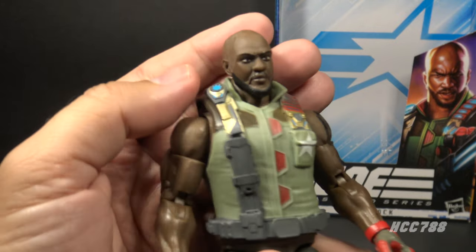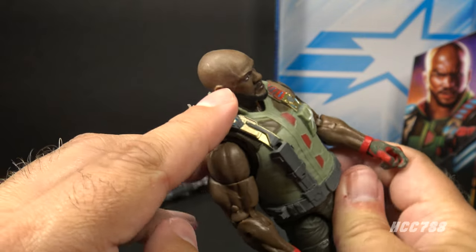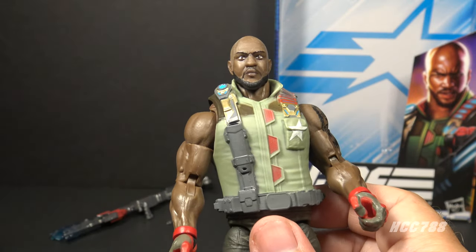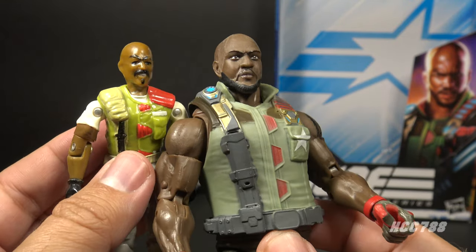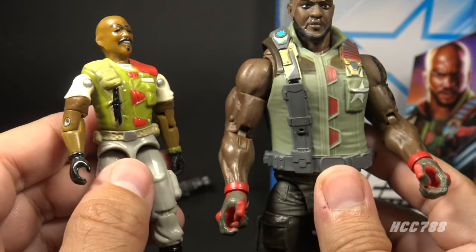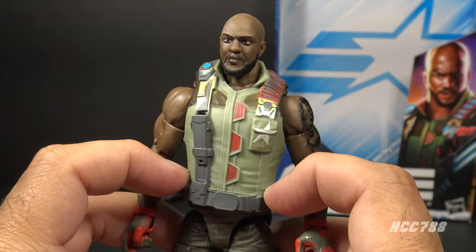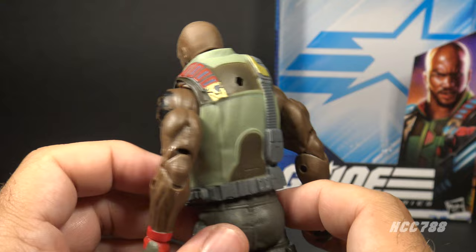Let's look at the sculpt, design, and color of this figure, starting with his head. His head is bald and there's some marbling in the plastic on my example — I don't know if that's a quality control thing, but the face sculpt is good. He has a black beard and a thin mustache. This is an update of Version 2 Roadblock — the same basic idea, just updated a bit. You can tell it's the same guy. He has this vest which takes some elements from the Version 2 tactical vest but has some additional details. The vest is a separate piece that goes over the figure, and I do like that it adds a bit of depth.